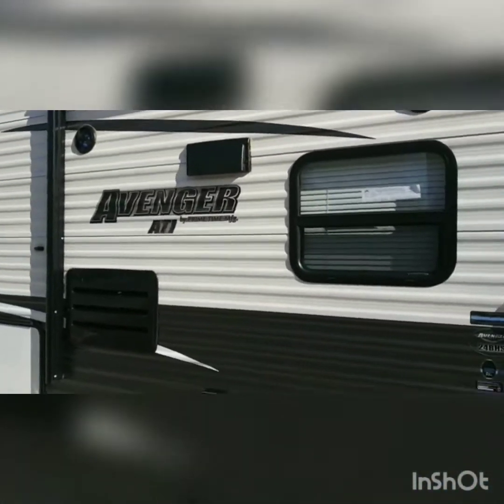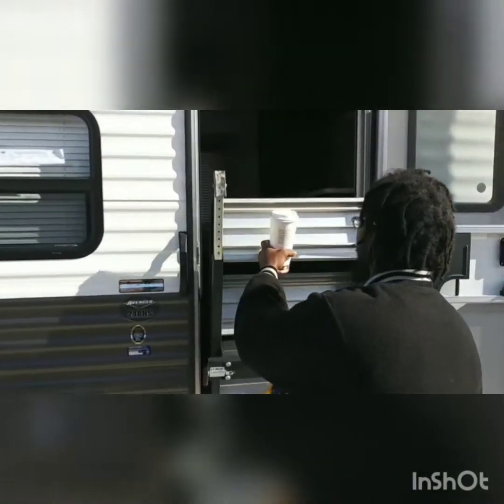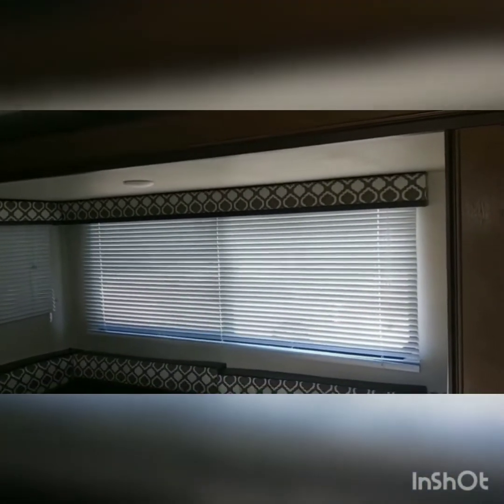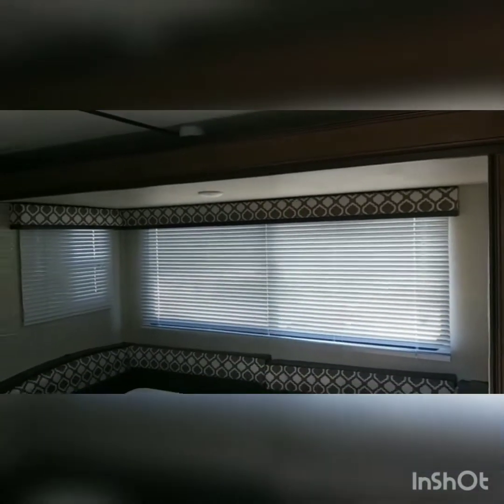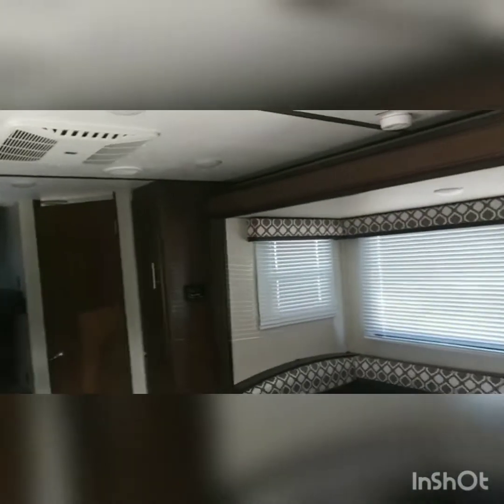Speakers outside, Bluetooth, everything. Let's go inside. We got to move it back a little bit, slide out. I'll go ahead and drive the box. We got our lights.